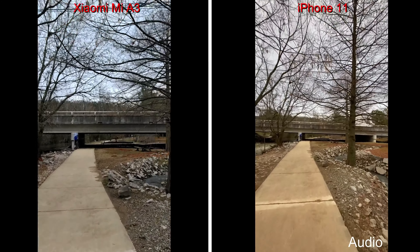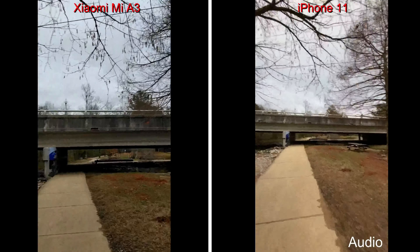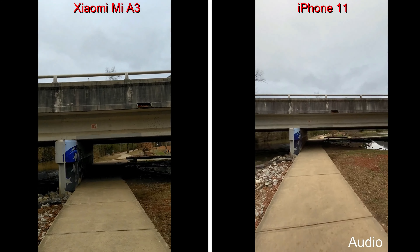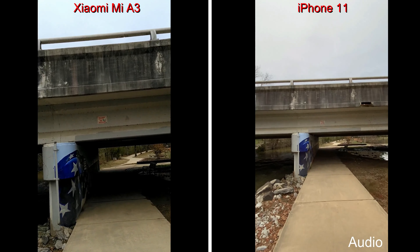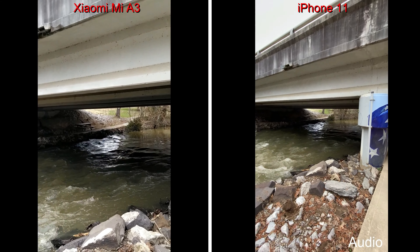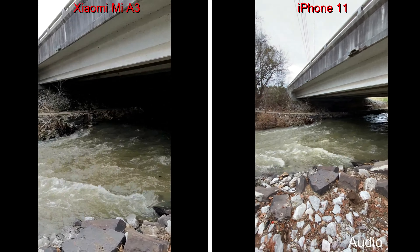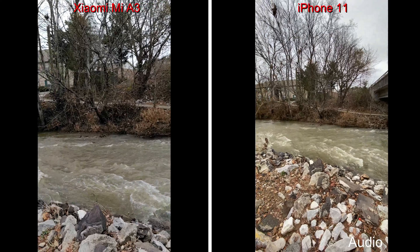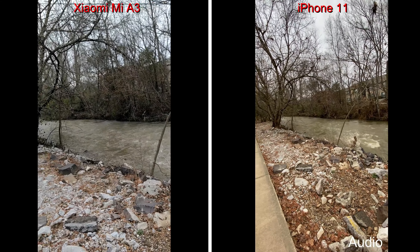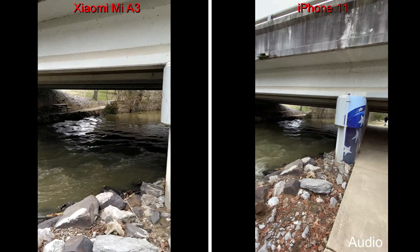We'll just walk a little bit, run a little bit, and you can see what that looks like. As you can see, the creek is somewhat roaring after all the rain we've had. Turn around a little bit here. And now we'll take it over by the ducks.